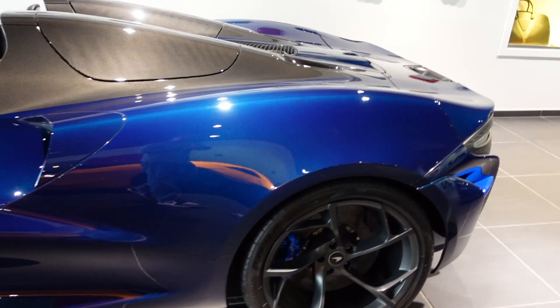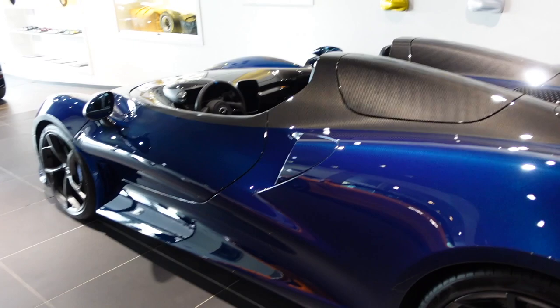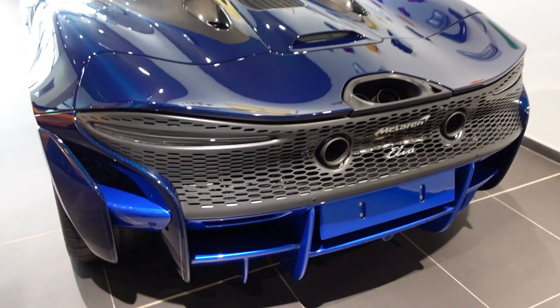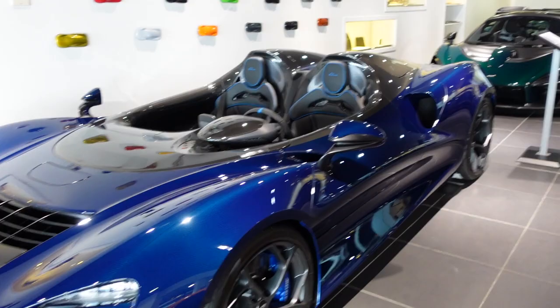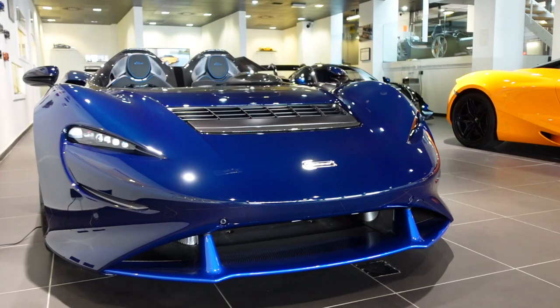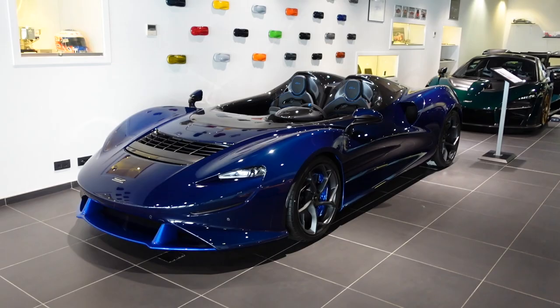The McLaren Elva has a V8 in the middle — a twin-turbo V8 that produces 800 horsepower and 800 Nm of torque, which is about 570 pound-feet of torque. Because the car has no roof and no windscreen, it only weighs 1,270 kilos, which is very, very light — about 2,700 pounds, probably lighter than your day-to-day city car. The top speed is 326 kilometers per hour, which is about 206 miles per hour.